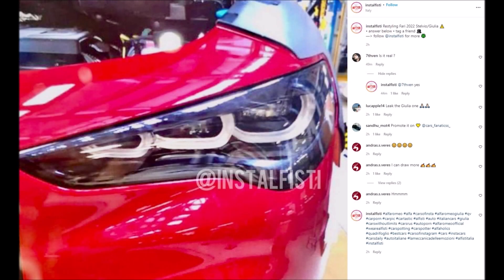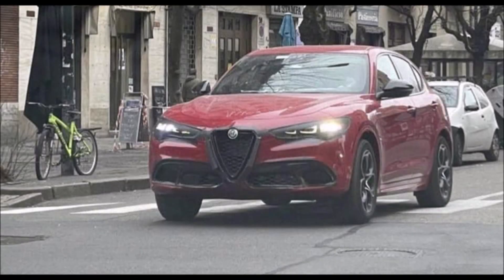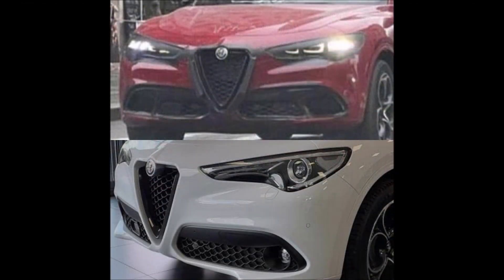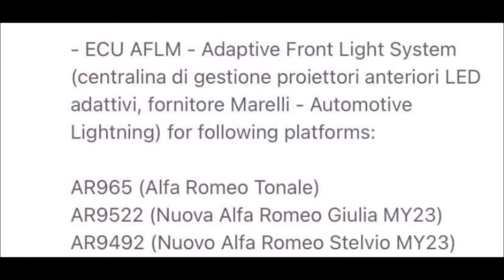We already know that new LED headlight technology is coming, and it makes sense because of the reveal of the Alfa Romeo Tonale. With that said, we did also see just about two weeks ago the leaked picture from Insta Alfisti showing us the new headlight assembly in the Stelvio at the factory in Cassino. Now we're seeing a new photo of what looks like could be a test mule for the new Alfa Romeo Stelvio for the 2023 model year, which we should see in the fall season.